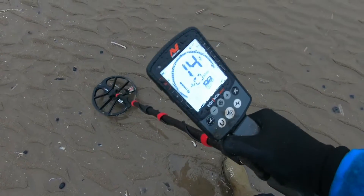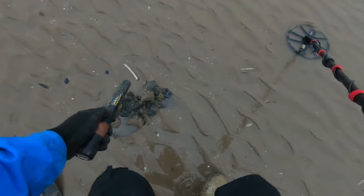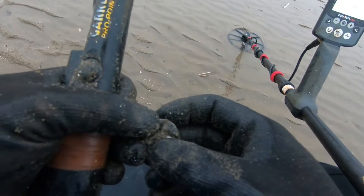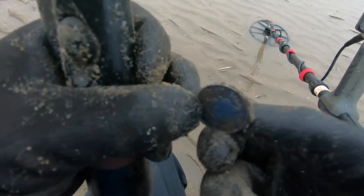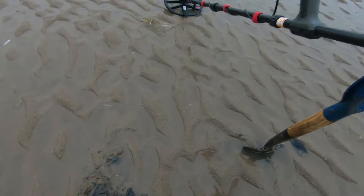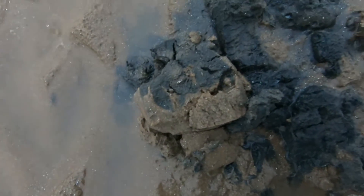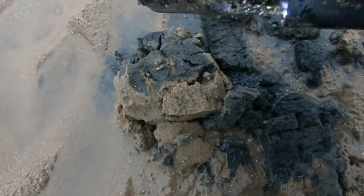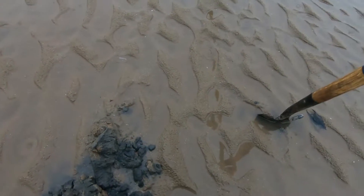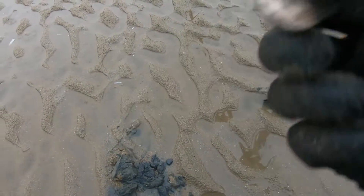Got a 14. Okay, whatever it is, it's in here. There we go. The next target here was reading 14. I've dug the little small hole there — you can actually just see it sticking out. And it is... looks like a 20p. There you go. Moving on.